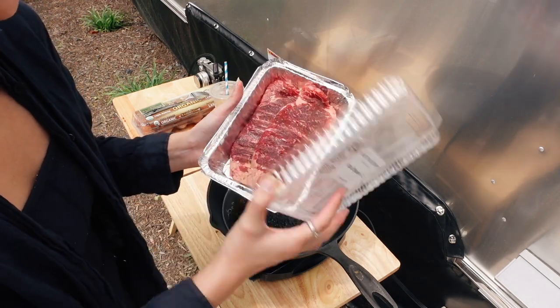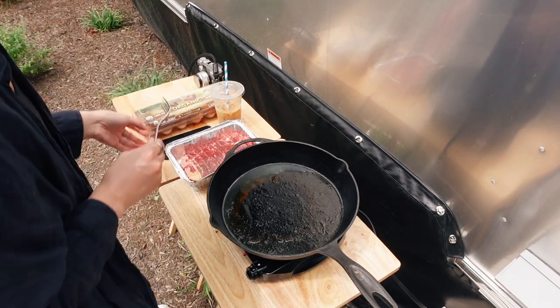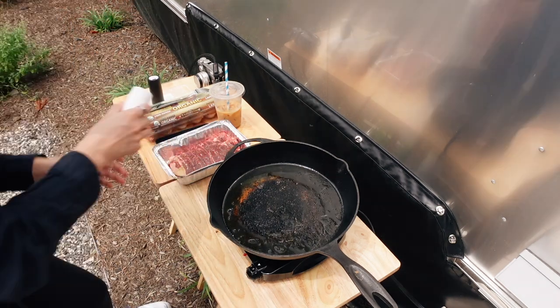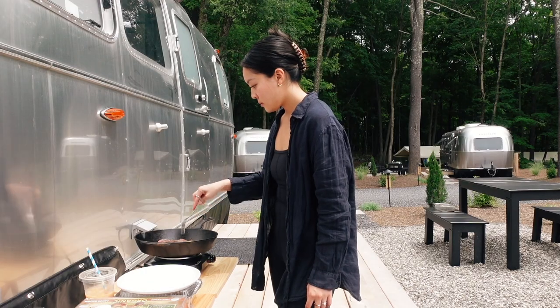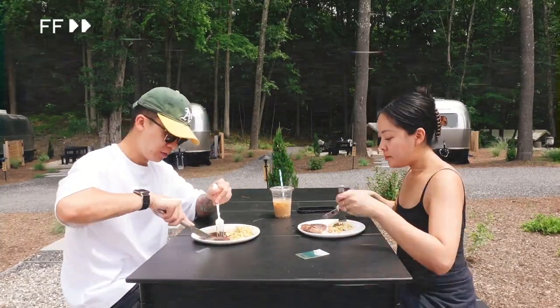The guys at AutoCamp gave us two steaks, so I'm making that for breakfast. I'm going to be making steak and eggs. I don't have any sauces — just the salt and pepper that they provided. Just finished having our breakfast and went on a little hot girl walk with my oat latte that we got earlier before coming back to the campsite.